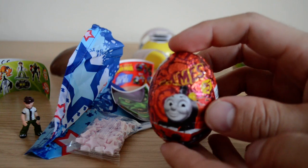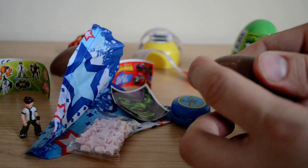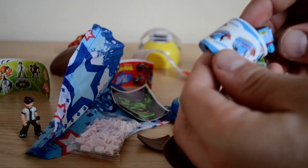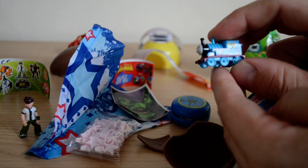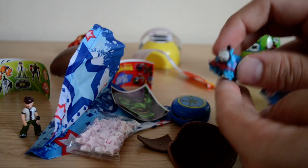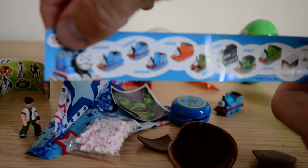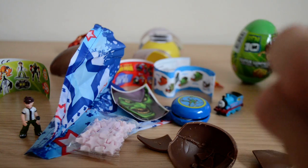Let's take a look at our Thomas and Friends James number five chocolate surprise egg. This collection is really nice — it's probably one of my favorites. We'll crack it in half and see who we have... number one! I'll let you guys tell me the character's name in the comments below because I know you love to do that. It's a really nice figure, really nice to collect. Look at that — we've more or less completed this collection now, which is really nice.